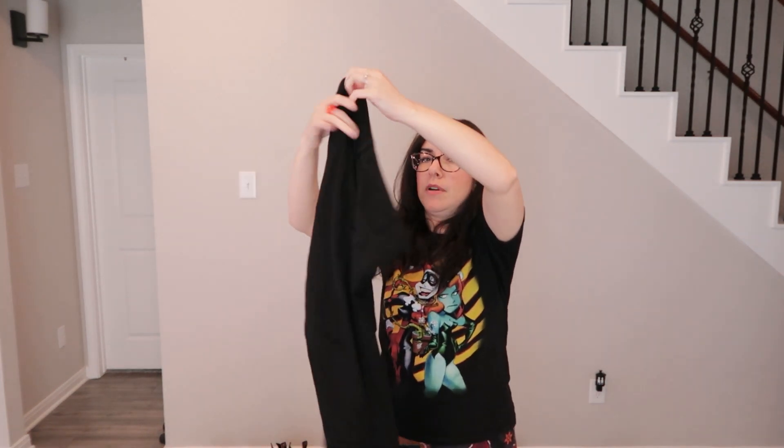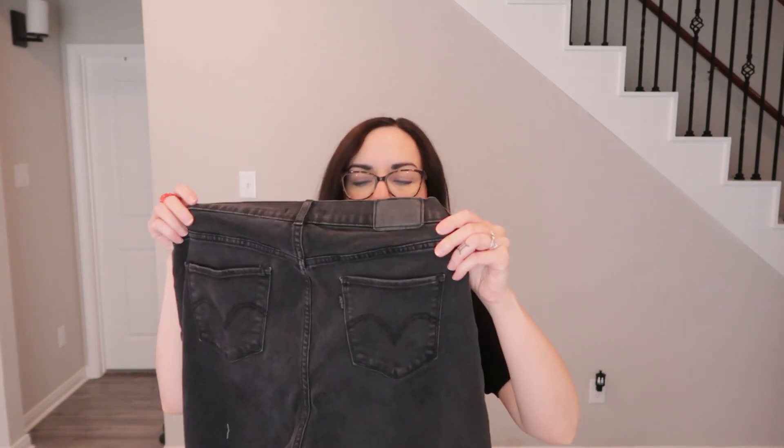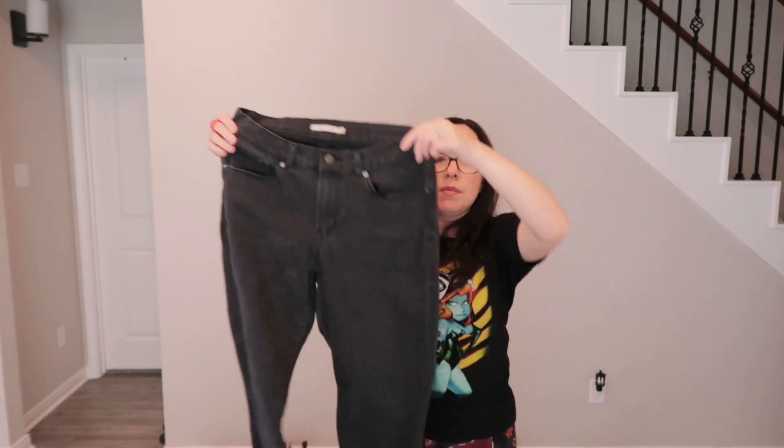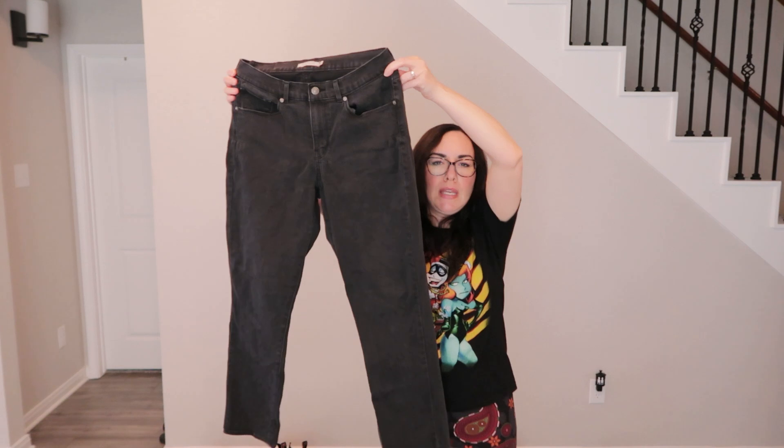Also found black Levi's skinny jeans — they're a little faded from washing, but they look good. Will keep them if they fit.